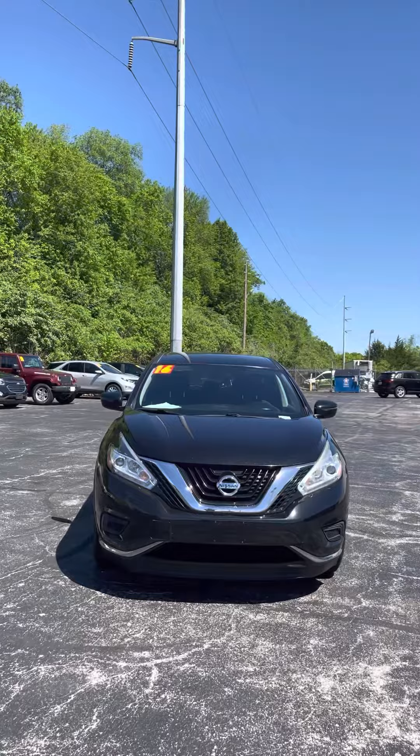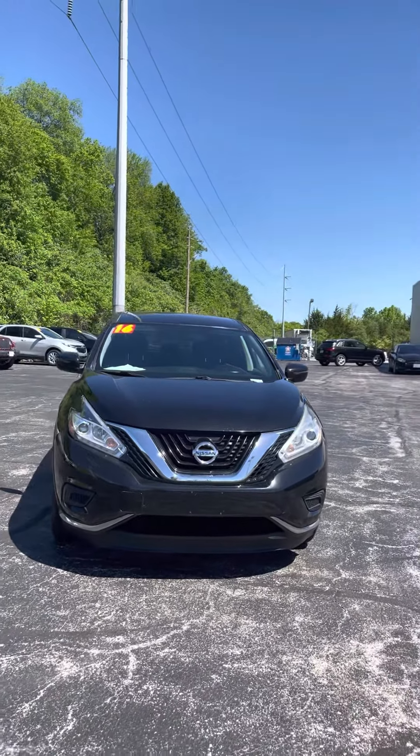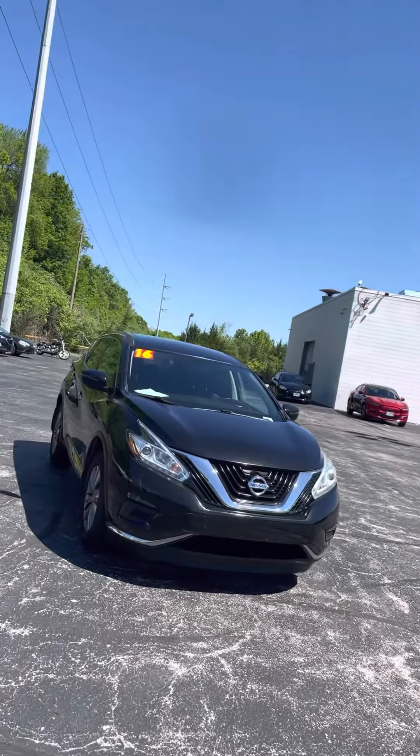As you can see, it has that pretty black exterior with the black and platinum grille there. Looks real nice in the sun — we got some sun out so you're able to tell.